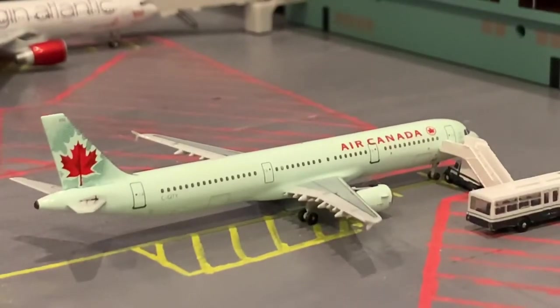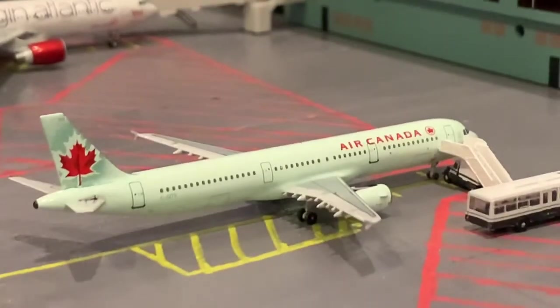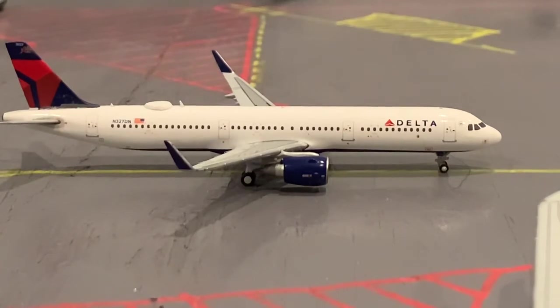Here is an Air Canada A321 that has just come in from Toronto — this is actually in the blue ice livery. Right here on the taxiway we have a Delta A321 that is going to be taxiing out for a flight out to Salt Lake City.